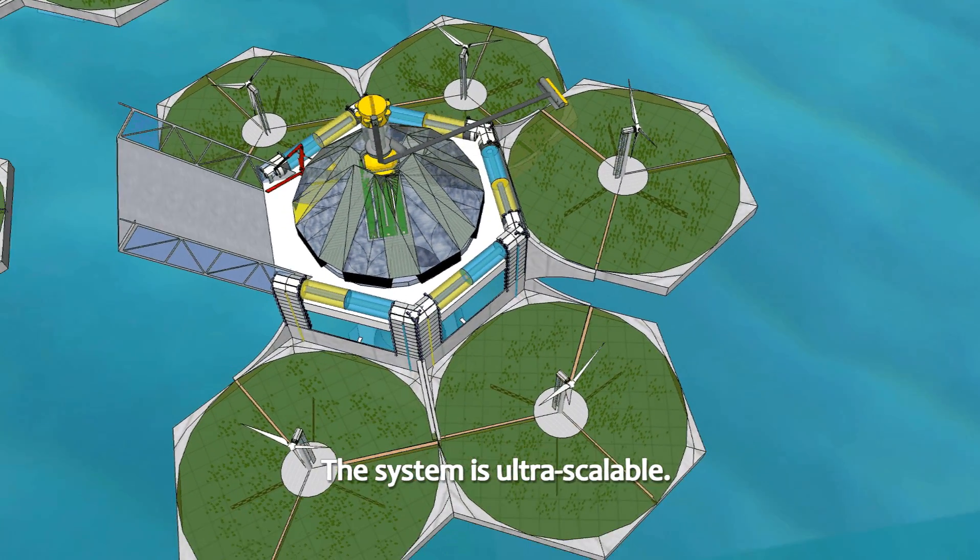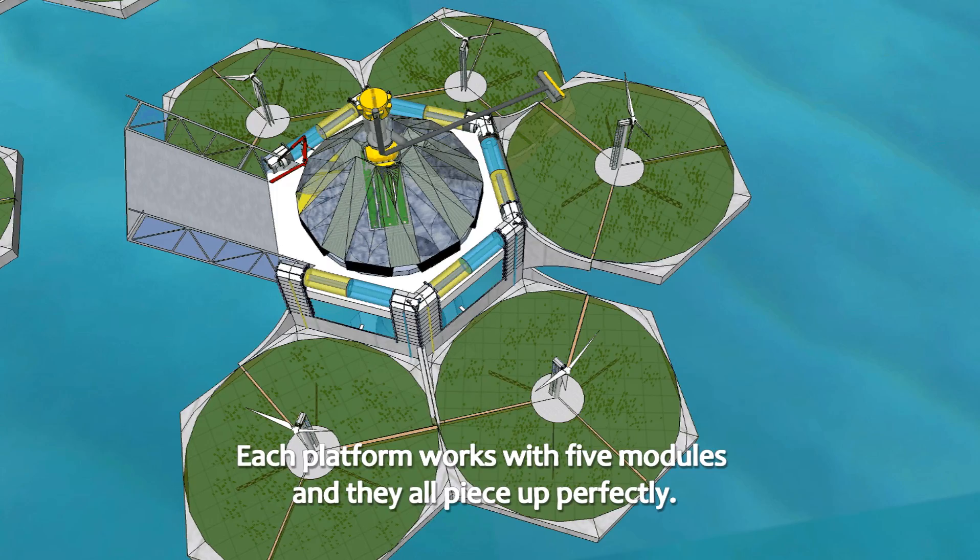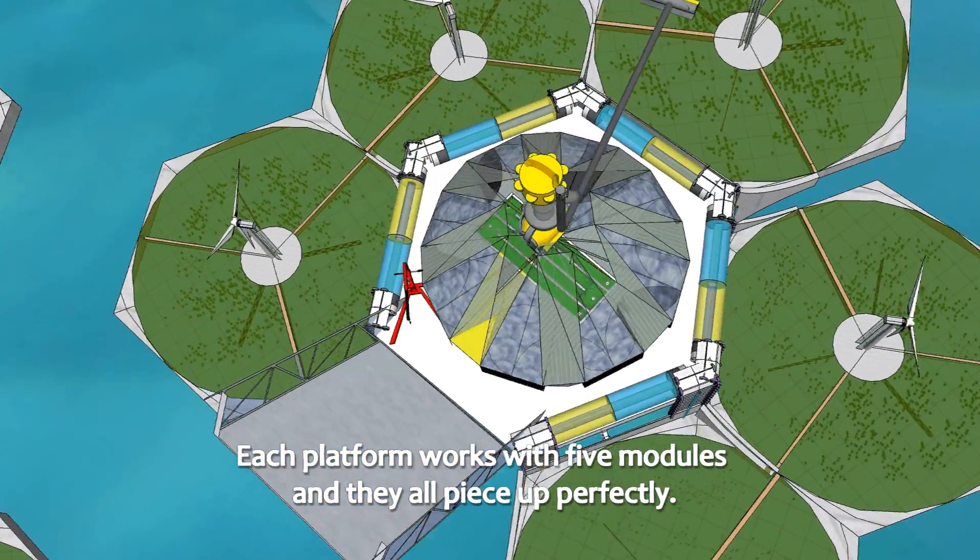The system is ultra-scalable. Each platform works with five modules, and they all piece together perfectly.